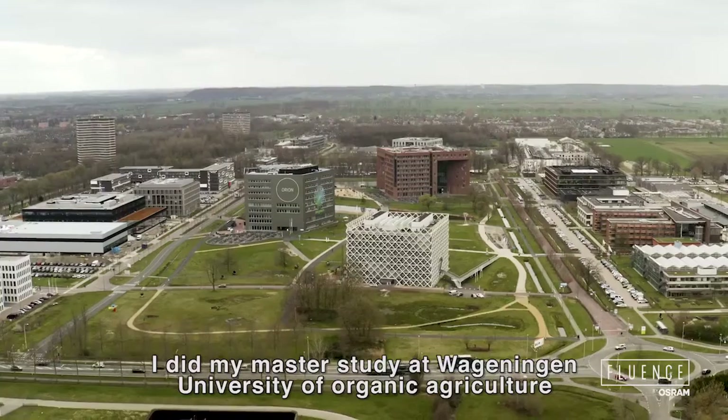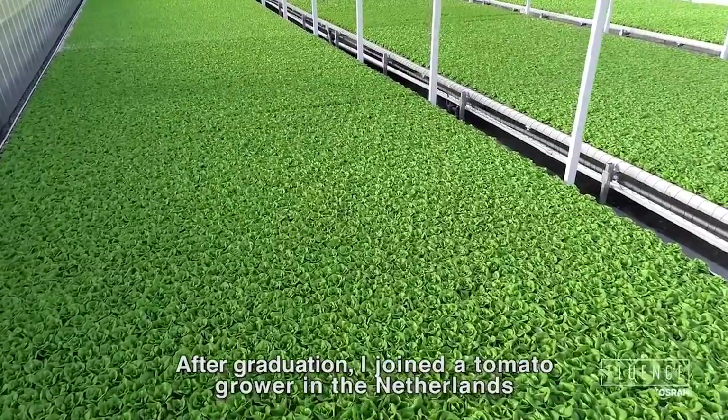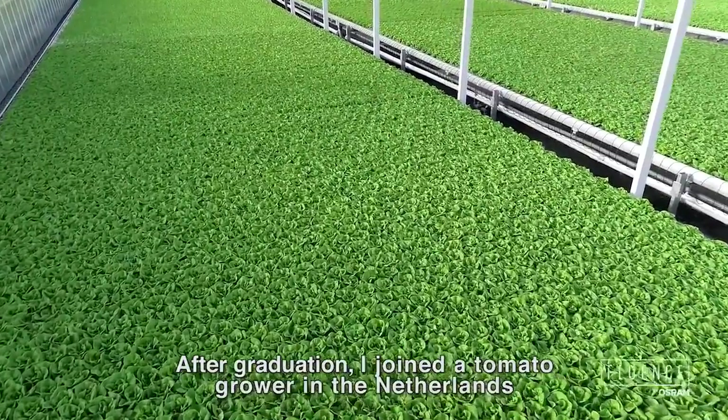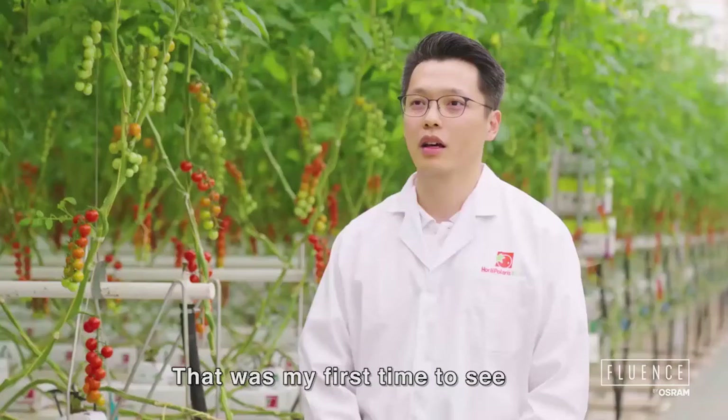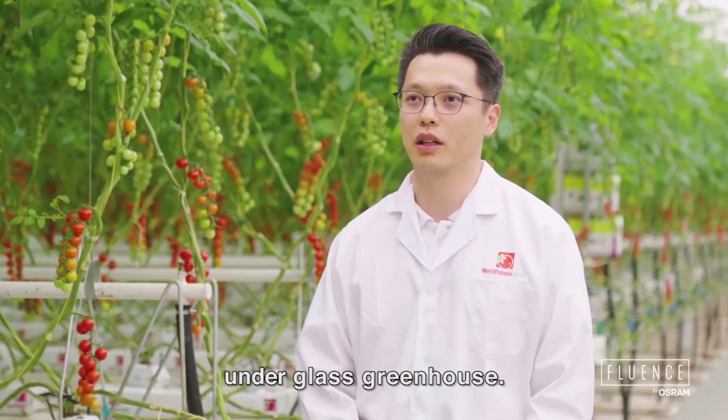I did my master's study at Wahling University of Organic Agriculture. After graduation, I joined a tomato grower in the Netherlands. This was my first time to see how Dutch people are growing tomatoes in their glass greenhouse.